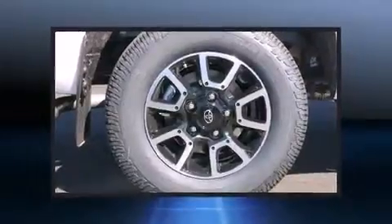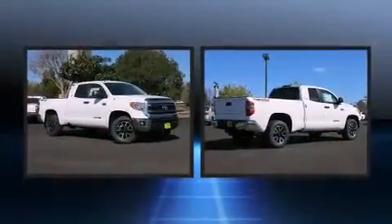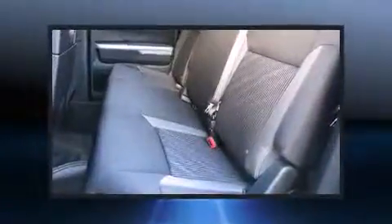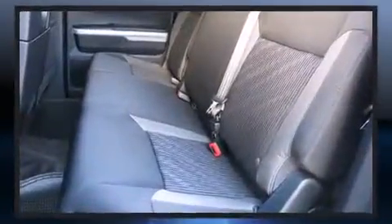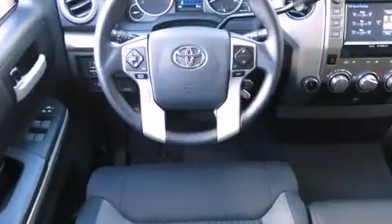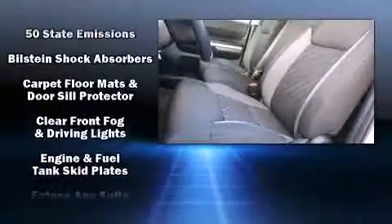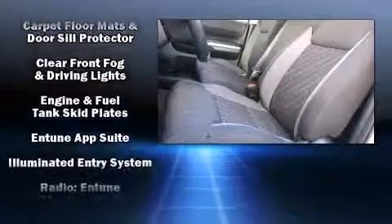Audio features include a CD player with MP3 capability and six well-positioned speakers. Passenger security is always assured thanks to the various safety features, such as dual front impact airbags, head curtain airbags, traction control, brake assist, a panic alarm, and four-wheel disc brakes with ABS.